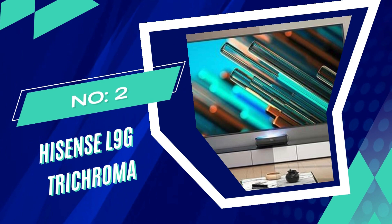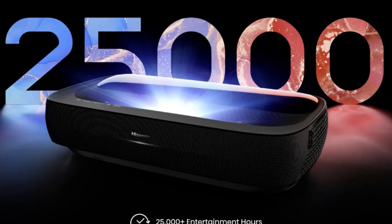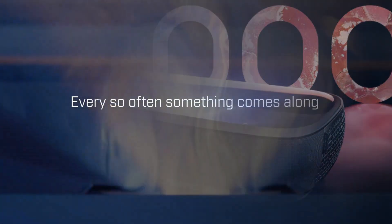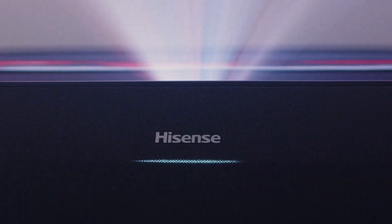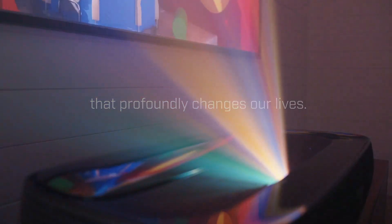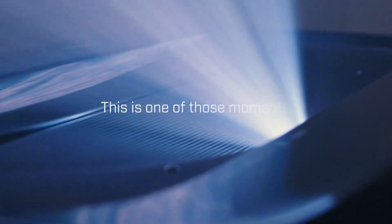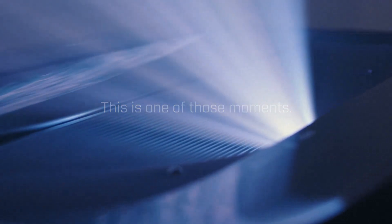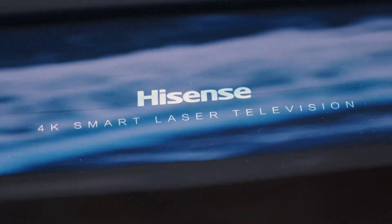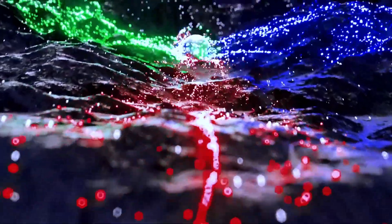Number 2. Hisense L9G Trichroma UST Projector. The Hisense L9G is a high-quality 4K UST projector designed for residential use, featuring a triple-laser RGB light source that replicates the entire Rec. 2020 color gamut. It serves as a large TV screen for maintaining contrast in moderate ambient light and offers an exciting UHD home cinema experience. The light source is rated for 25,000 hours, significantly longer than the average competitor's UST laser projector. The L9G is bright, vivid, and has a short-throw capability, making it easy to set up in various living spaces.